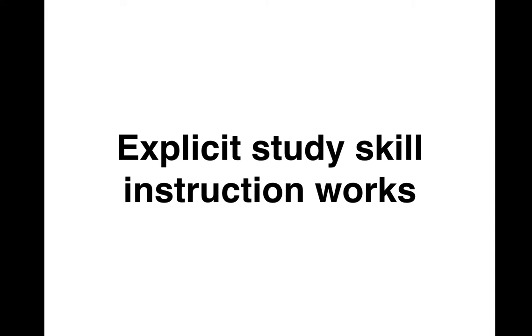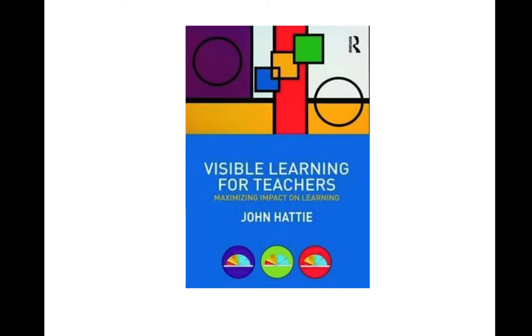The first thing I want to emphasize in this presentation is that Smashing VCE is all about explicitly teaching kids how to study effectively. We know that explicit instruction is a highly effective approach to teaching. About 10 years ago, Professor John Hattie released a book called Visible Learning for Teachers, in which he ranked influencers on learning and education.